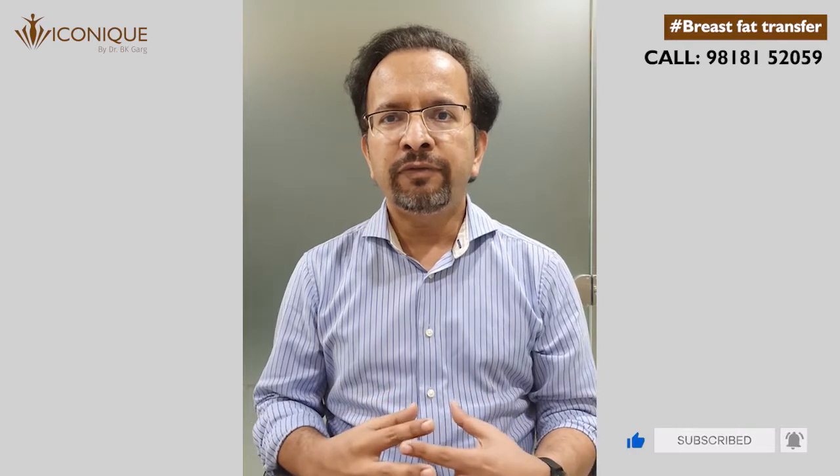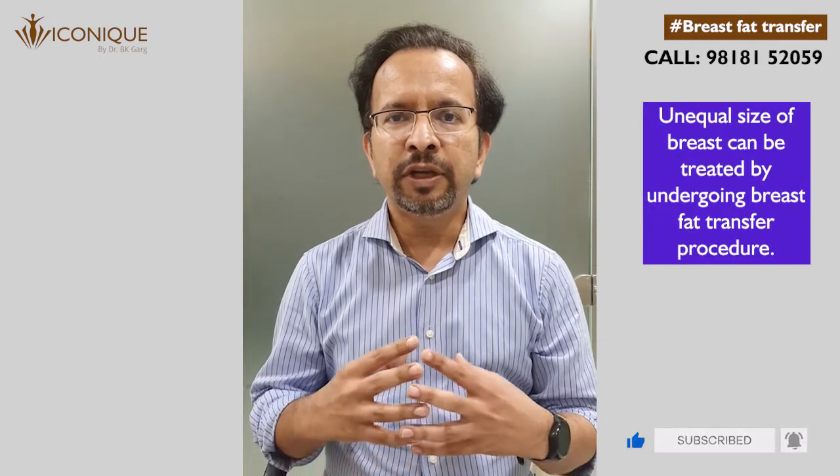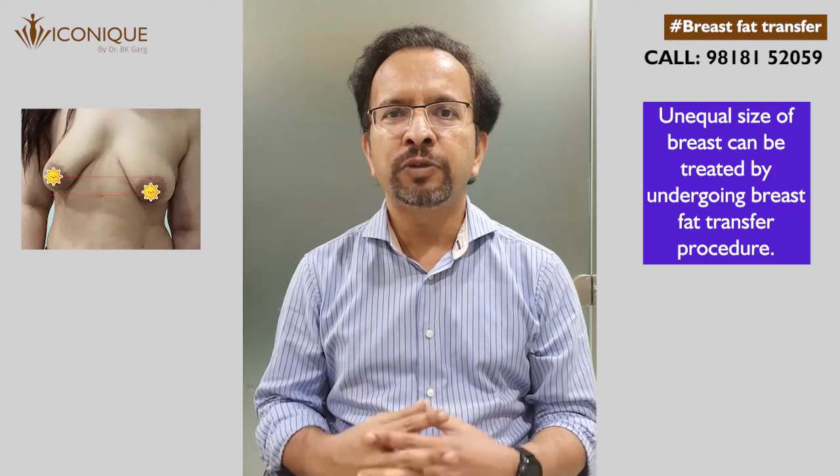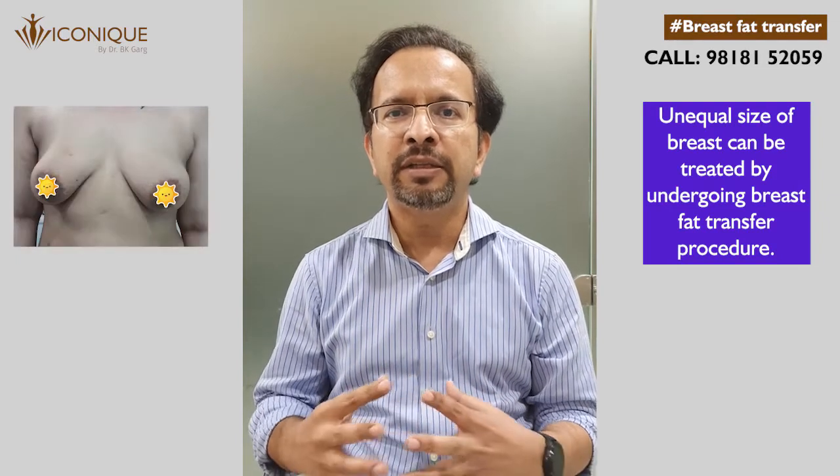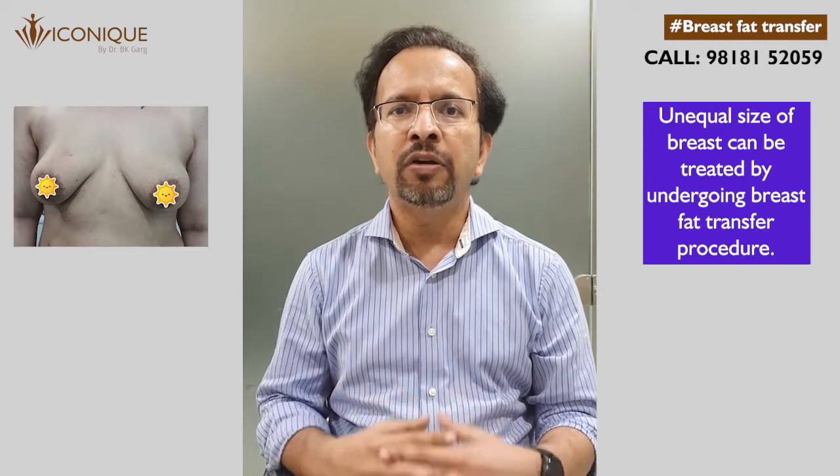In case you have breasts which are not equal in size, then breast fat transfer allows us to augment the breast in the desired way, because it can be easily titrated according to your requirement.